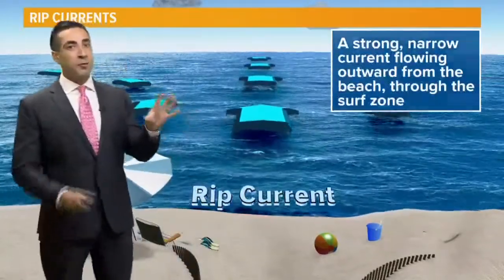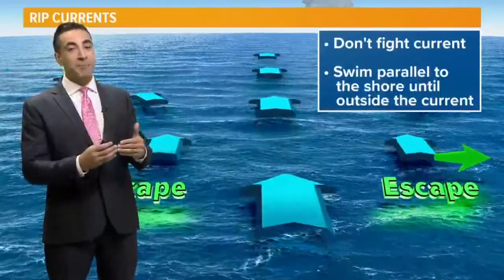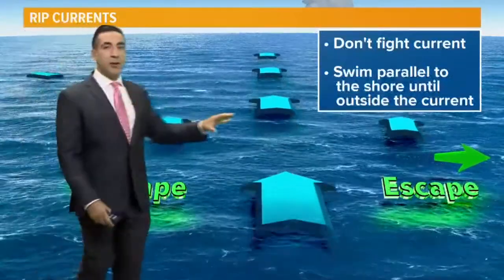The best thing to do if you are caught in one of these is to not panic. If you start swimming against it, you're going to tire yourself out. The best thing to do to escape a rip current is to swim parallel to the coastline.